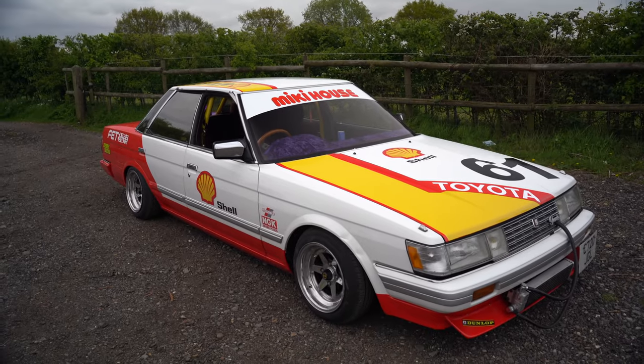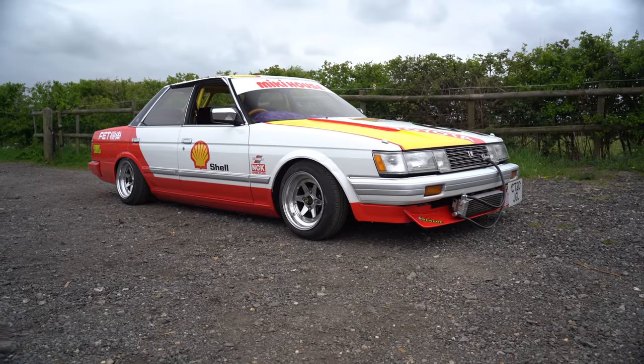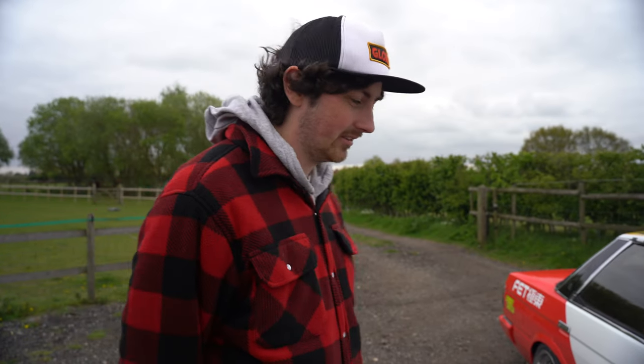So this shell livery - before we move on we've got to have a quick look at this. Is it based off of a race car in Japan? Yeah, a lot of people like to base it off of old 70s and 80s race cars, like silhouette race cars in Japan, stuff like that. I don't know the exact car this is based off, but it's got some inspiration from old Toyota race cars. There are a few of them out there.